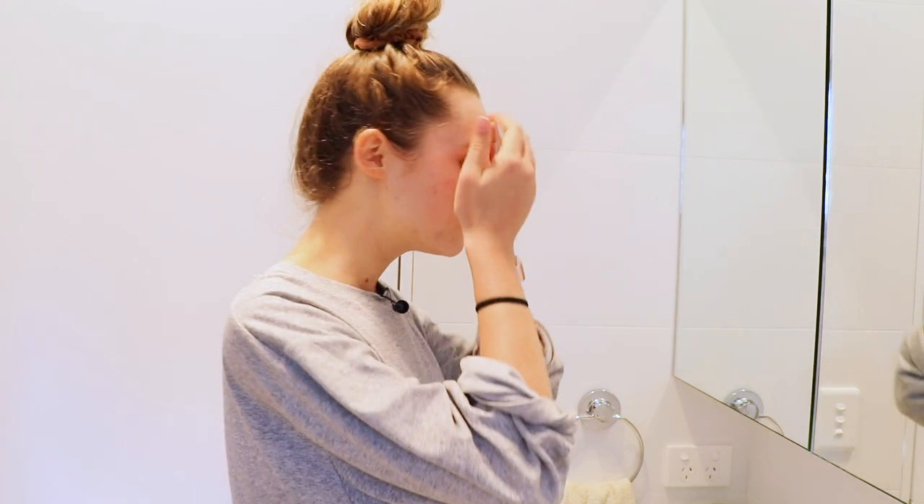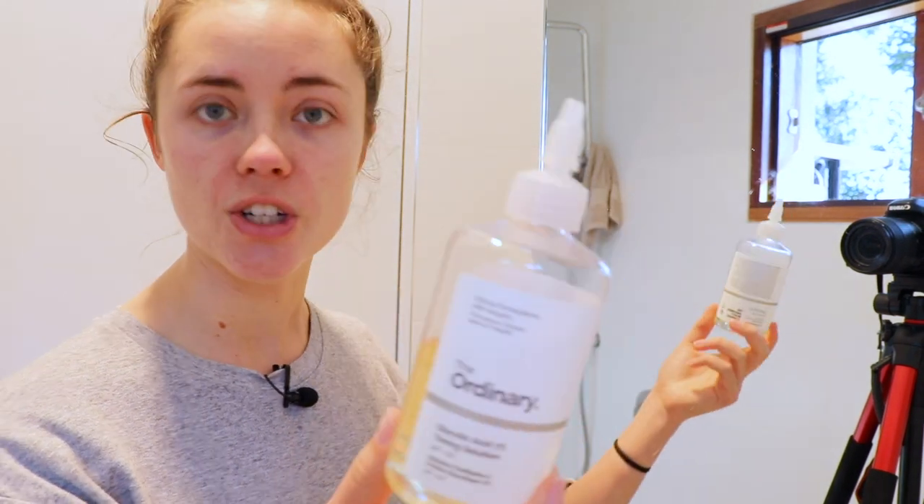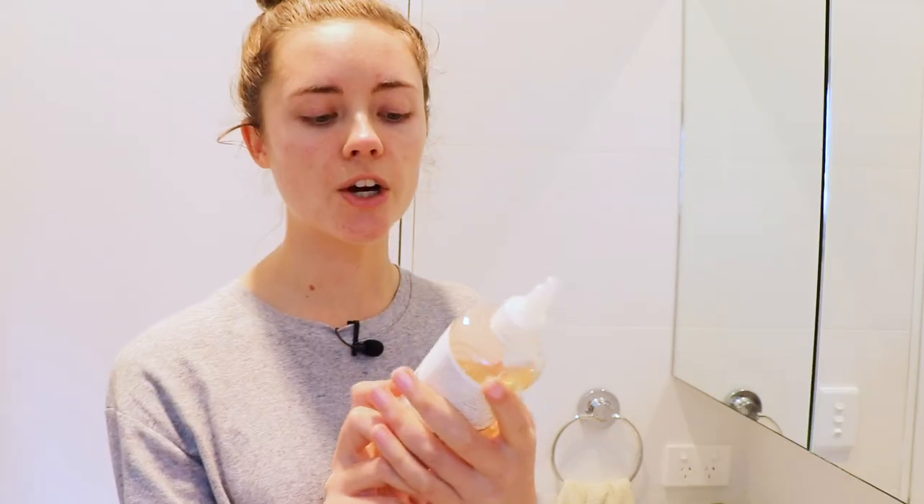I usually put the toner on a makeup pad and wipe it on my face, but we've run out of pads so I'll just use my hands. I love this toner because it's nice and light, doesn't leave my face feeling sticky at all, and has no smell — I don't love scented products because of the chemicals and because I get headaches really easily from scents. I also have The Ordinary glycolic acid toning solution, which stings a little — effective, but it dries my skin out quite a lot, so I save it for acne breakouts.